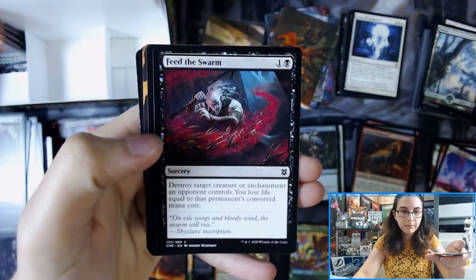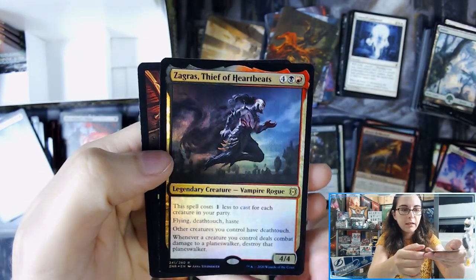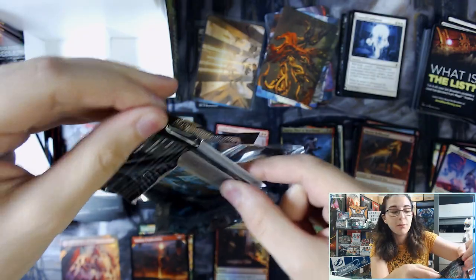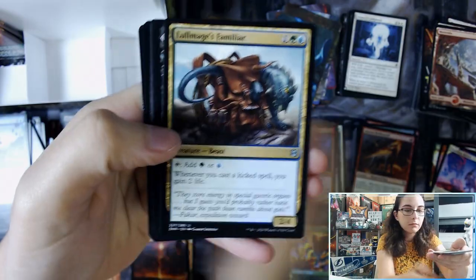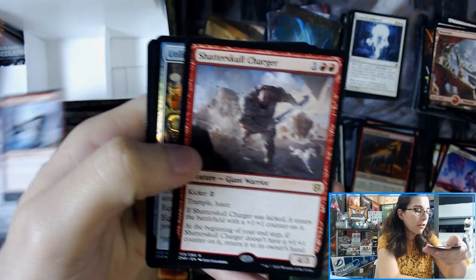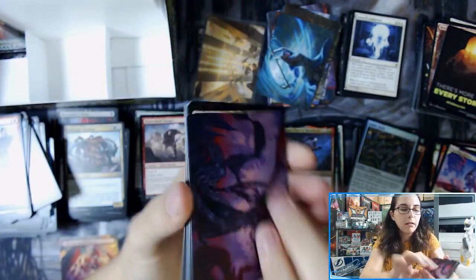Prowling Felidar. Crag Crown Pathway — borderless. And Zagrass, Thief of Heartbeats, Foil Rare. Down to the last three packs of this first set booster. I'm going to be opening up another one next, so make sure to stay tuned for that video. I have another Seagate Stormcaller — a non-signed version there.